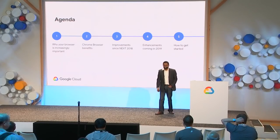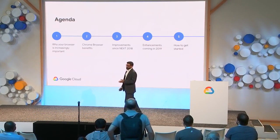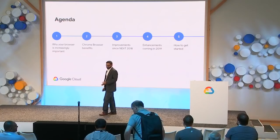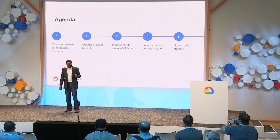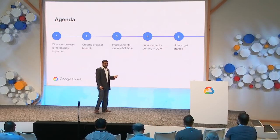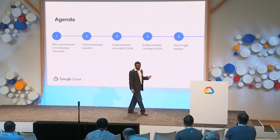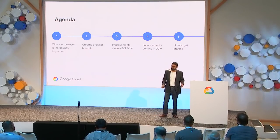I'm Anuj Goyal, a product manager for Chrome Browser Enterprise. Here's the agenda today: we're going to talk about why the browser is becoming increasingly important in the enterprise, Chrome Browser benefits, improvements since last year, future enhancements coming in 2019, and how to get started managing Chrome Browser Enterprise.